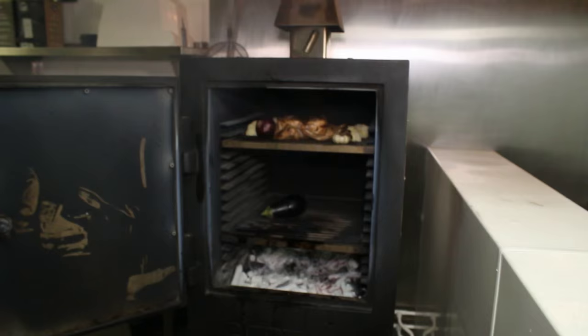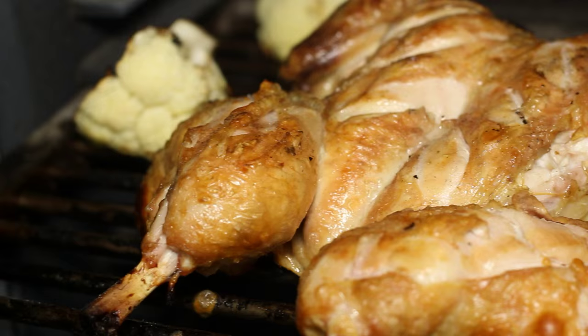We slow roast the chillies in there — it brings out the sweetness and takes a bit of the sharpness and the fire out of the chilli. If I had to make a choice over a charcoal oven, I'd take the Bertha without a doubt. It's the versatility of it — it's not just a grill, it doesn't just run at 400 degrees, you can run it at 200 degrees.